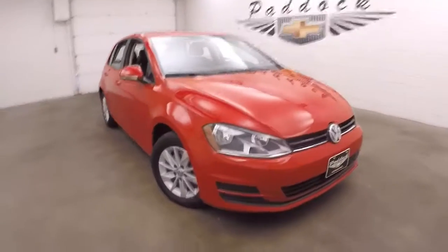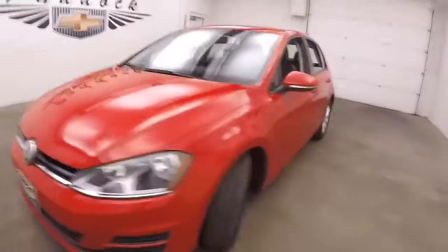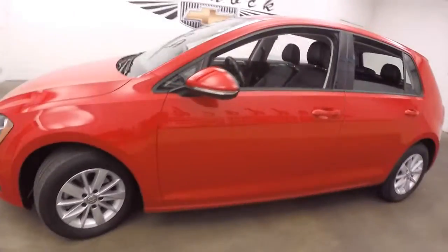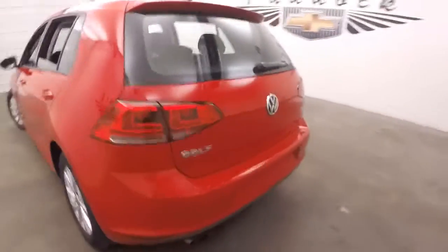It's a 2015 Volkswagen Golf TSI. Nice red color, nice alloy wheels. This car's in great shape.